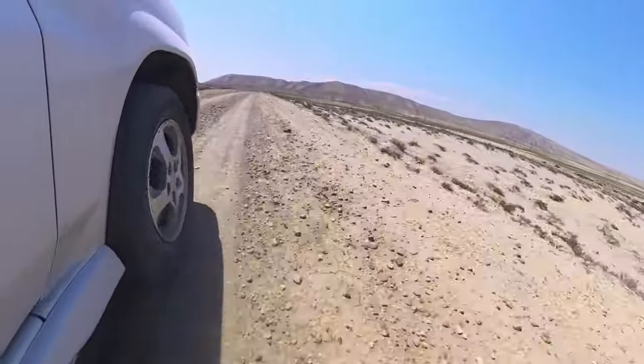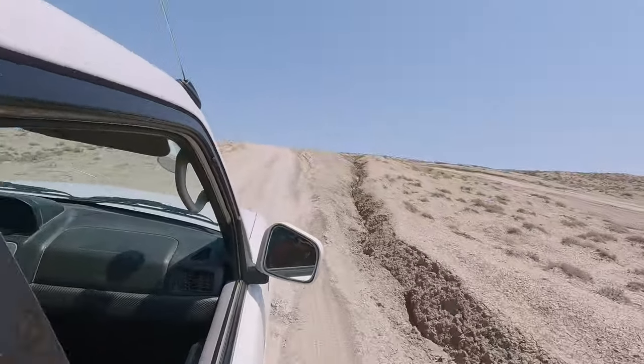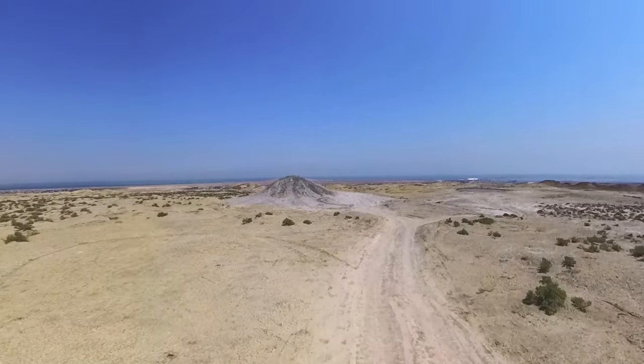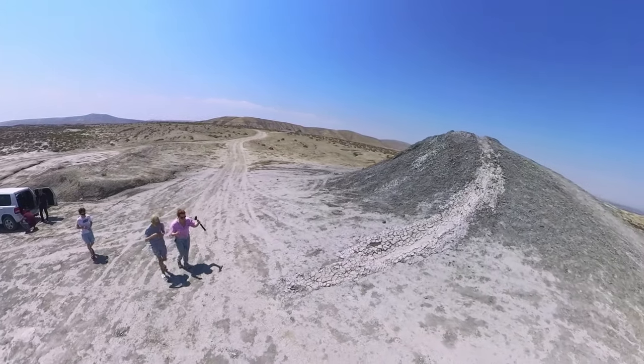So we're now going to the mud volcanoes and we're in a four by four. As you drive on, the landscape becomes even more barren looking and before you know it you come face to face with these unusual little mounds of earth. It's like this lunar landscape and the volcanoes are all relatively small, but apparently at the top of them there is a bubbling mass of mud. Let's see. One thing I can tell you is that it's very, very windy.